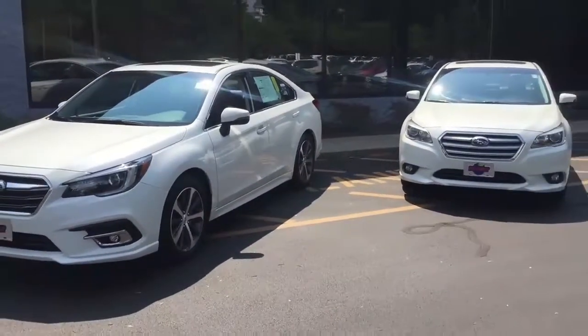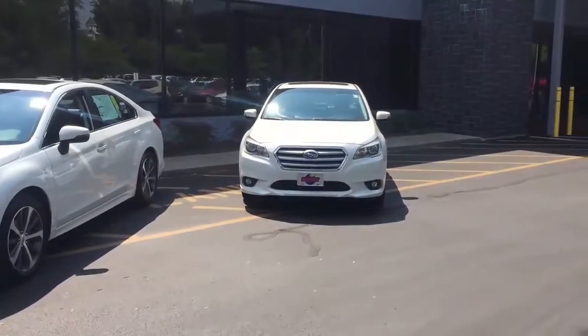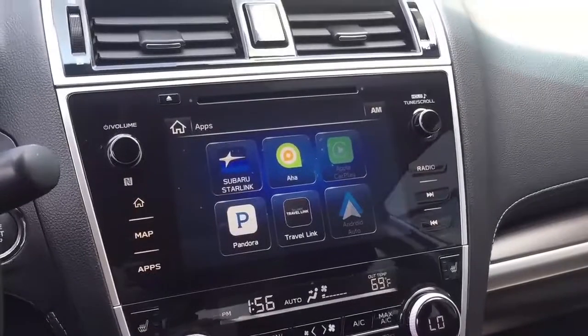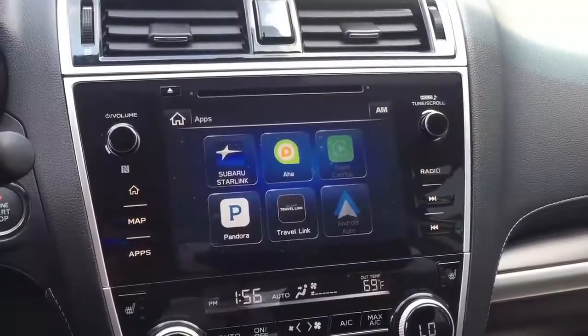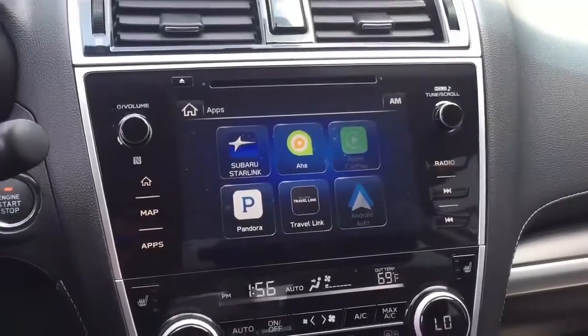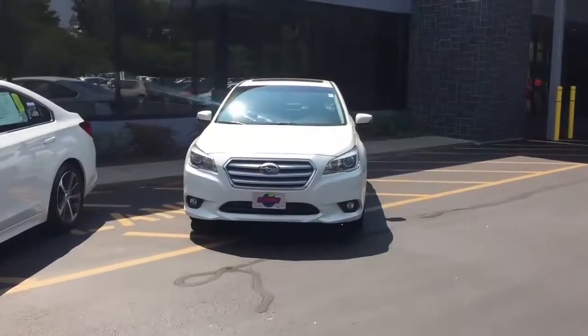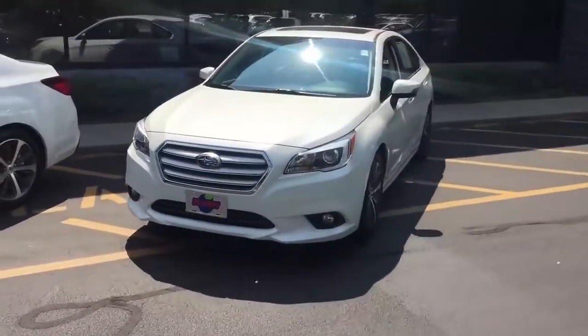2018 Subaru Legacy Features Package. Smartphone Integration: incorporated Android Auto, CarPlay, and Pandora Starlink Cloud Applications. Refer to Subaru.com for app availability and AHA. Mechanical Engine: 2.5L DOHC 16-Valve 4-Cylinder, incorporated Active Valve Control System, Variable Intake Valve Timing.